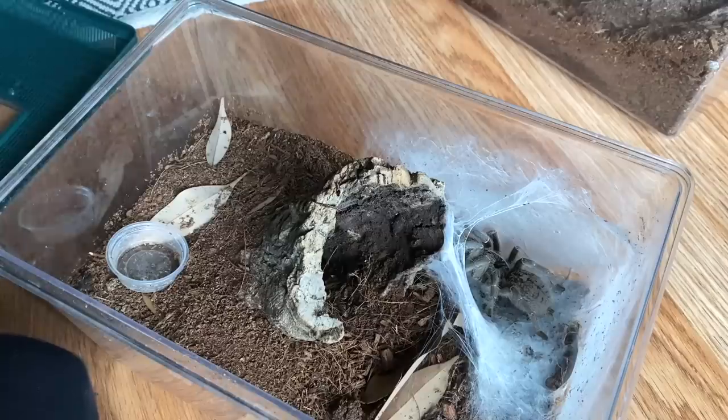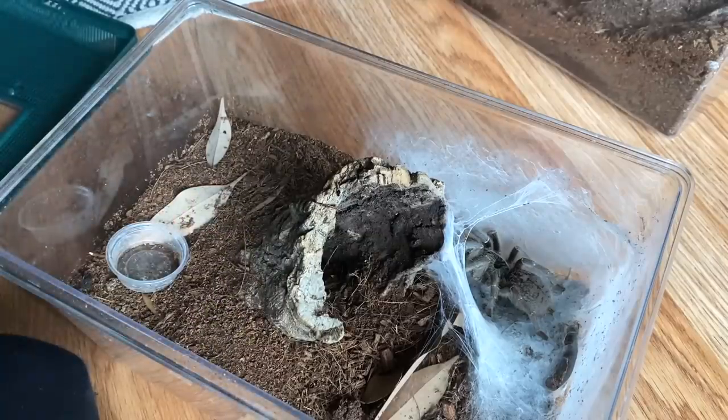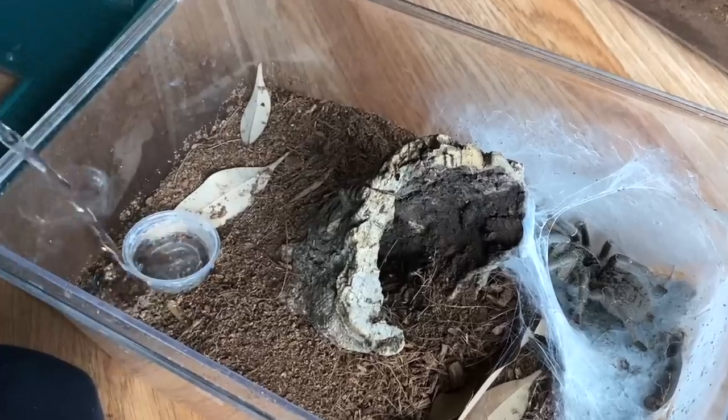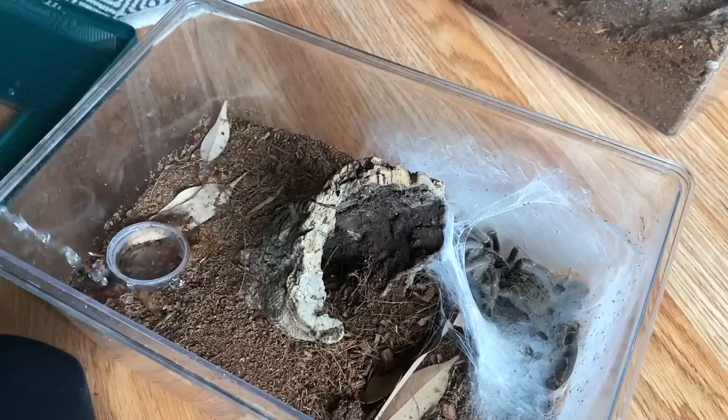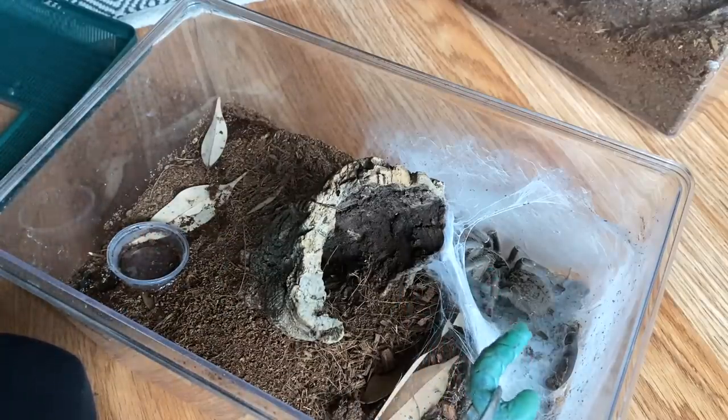The first horned tarantula we are going to talk about today is my Ceratogyrus marshali, or the straight horned baboon tarantula. This is one of my favorite spiders that I have. She is a female, and she has a little bit of water. I'm not sure if she's going to take a hornworm because she actually looks pretty plump. So here is a hornworm — here goes nothing.